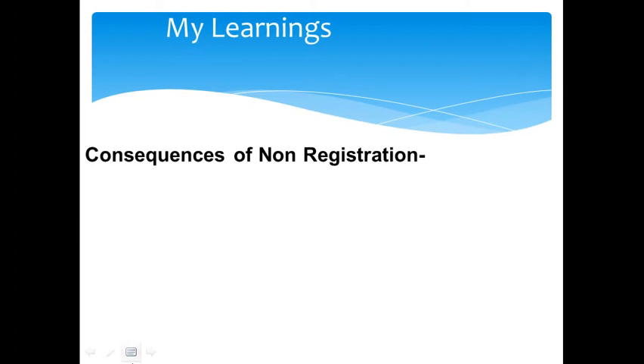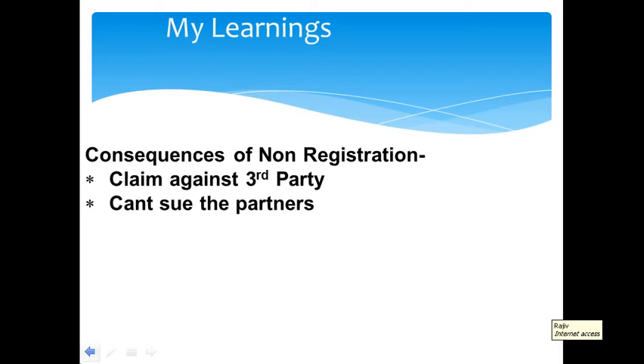What are the consequences of non-registration? There are a lot of drawbacks of not getting the partnership firm registered. First, claim against third party: if a partnership firm is not registered, it cannot enforce its claims against any third party in the court of law. Third party means any outsider. So if the partnership firm has to receive a certain amount from a debtor and the debtor doesn't pay, the partnership firm cannot approach the court of law. Also, if a partnership firm is not registered, it cannot even sue its own partners.